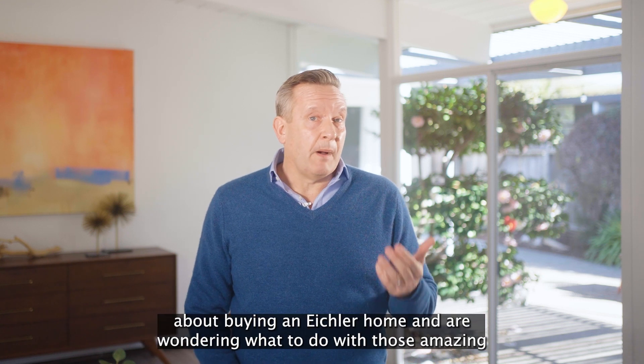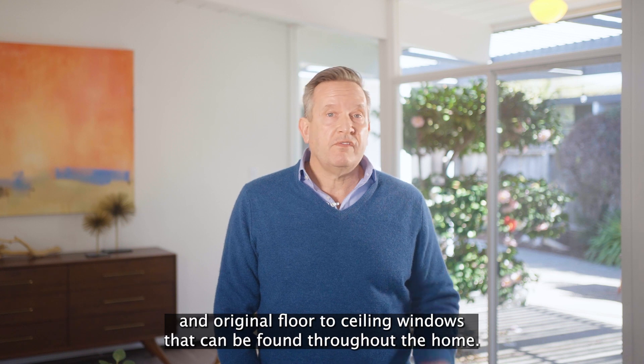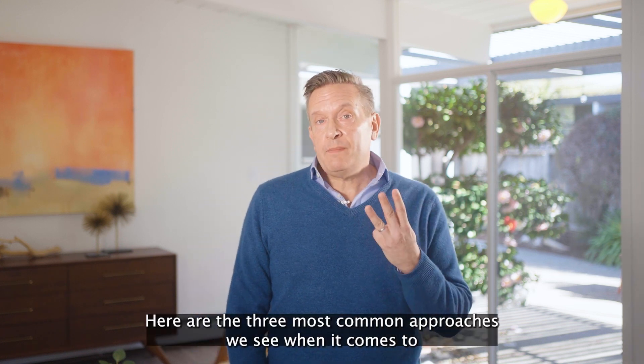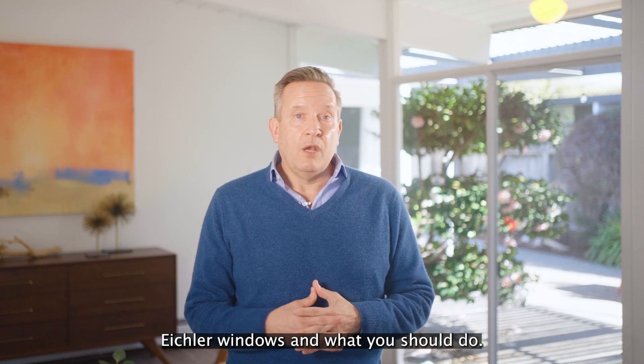So you have an Eichler home, or you're thinking about buying an Eichler home, and are wondering what to do with those amazing and original floor-to-ceiling windows that can be found throughout the home. Here are the three most common approaches we see when it comes to Eichler windows and what you should do.